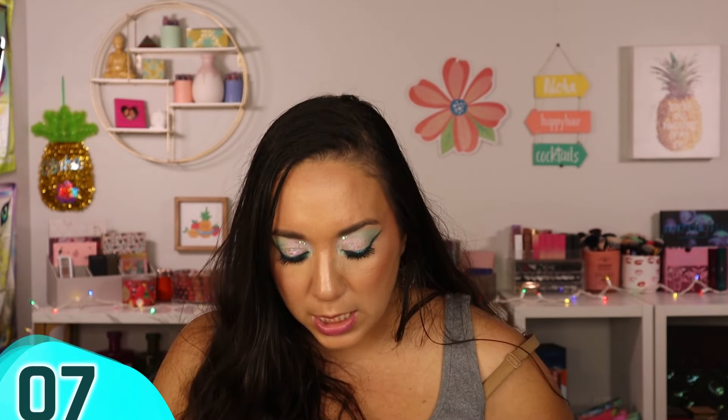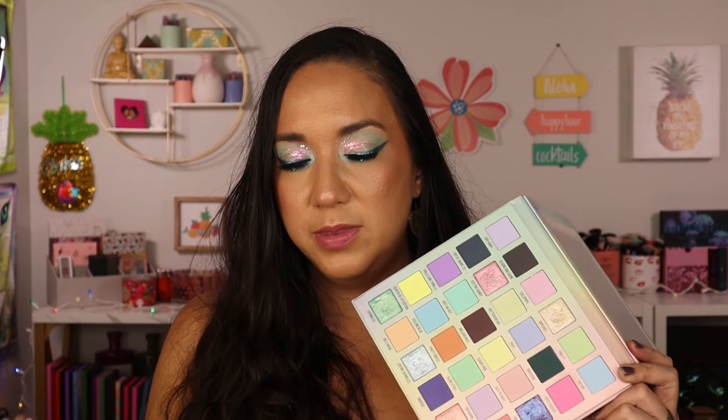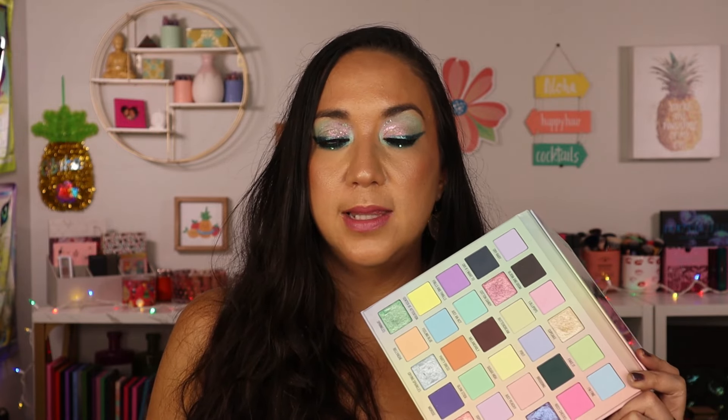Blend Bunny's Sickly Sweet is probably my most favorite pastel palette in my collection — the best pastel palette I've ever tried. What makes it stand out is that it's not a one-trick pony: it includes deepening shades, mid-tones, light metallics, and darker metallics alongside the pastels. You can create depth, do an all-pastel look, an all-matte look, or an all-shimmer look. The quality of the pastels is exceptional — some of the best I've ever tried.